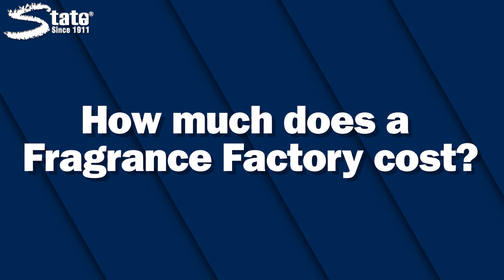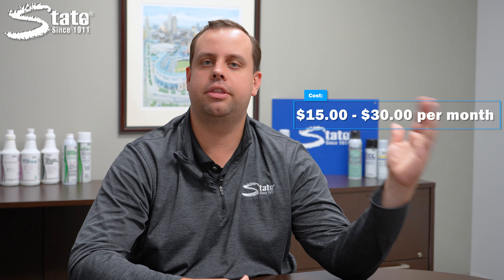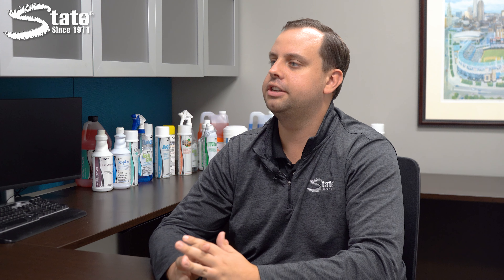How much does a Fragrance Factory cost? Air care agreements last one year and will cost about this much per month. Prices can vary depending on factors like location, severity of the problem, and more. Air care programs are very customizable to address the specific problems in your facility.